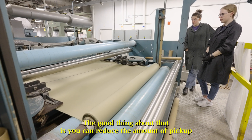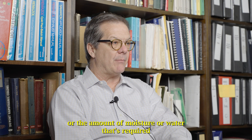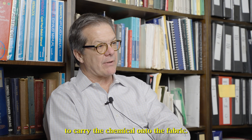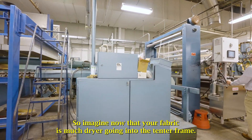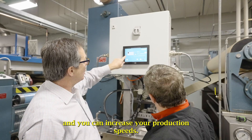The advantage is you can reduce the amount of pickup — the amount of moisture or water required to carry the chemical onto the fabric. Imagine now that your fabric is much drier going into the tenter frame. It needs a lot less energy to dry off the fabric and you can increase your production speeds.